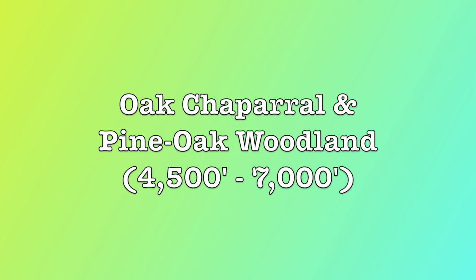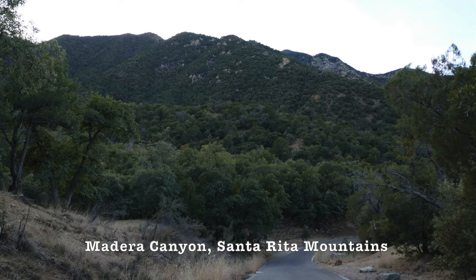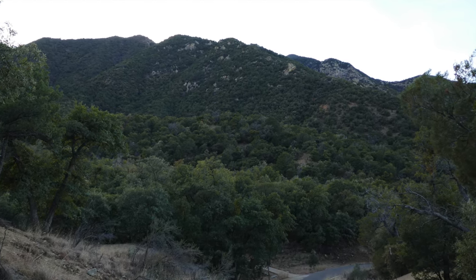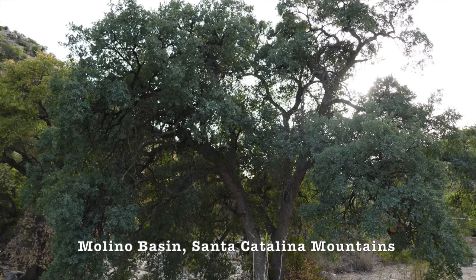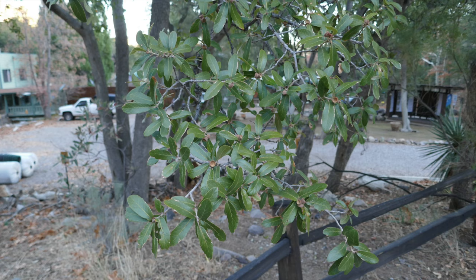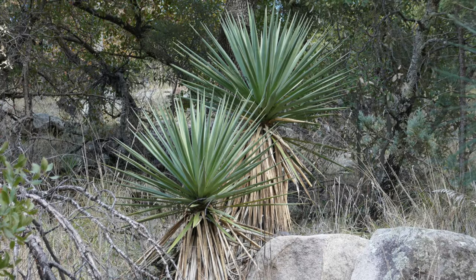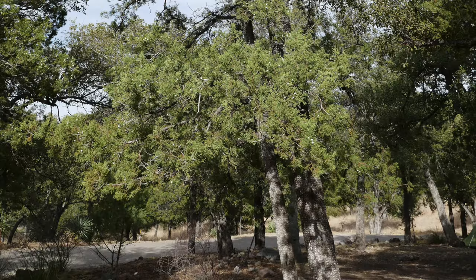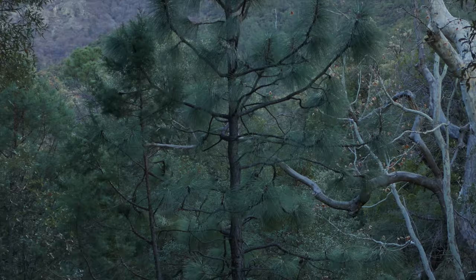Oak Chaparral and Pine Oak Woodland: 4,500 feet to 7,000 feet. The mid-elevation Oak Chaparral and Pine Oak Woodland ecosystems of the Madrean Sky Islands are perhaps the most biodiverse, hosting a plethora of plant and animal species. Some common trees and shrubs you might see here include the Arizona White Oak, the Emory Oak, the Mexican Blue Oak, the Silverleaf Oak, the Mountain Yucca, the Arizona Cypress, the Alligator Juniper, the Manzanita, the Mexican Pinon, the Chihuahua Pine, the Apache Pine, and the Arizona Pine, as well as the Arizona Sycamore, particularly around creeks and arroyos.